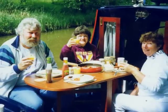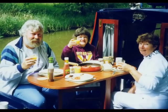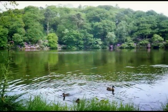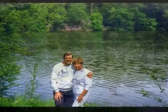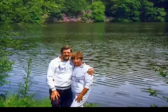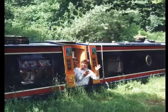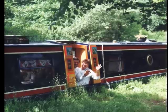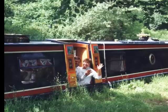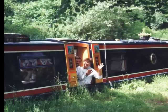The next day we moored up at Blakemere for a nice breakfast on the foredeck. As you can see the rhododendrons were in full bloom. We cruised down to Grindley Brook and ate at the Horse and Jockey — good pub grub: beef, lots of veggies and a big Yorkshire pudding.